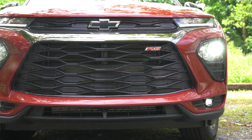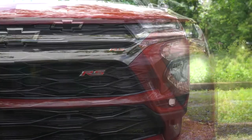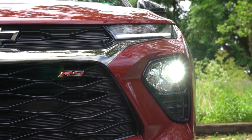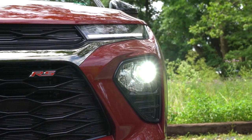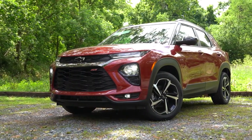Halogen headlights are going to come standard for all trim levels. However, there is a technology package that goes for $1,720 for the Active trim and RS, and with that you can actually get LED headlights if you wanted to go that route. RS badging is going to be had with the RS trim level up front, with LED daytime running lights also coming standard. You will get LED fog lights if you go with the LT trim level and up.